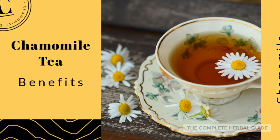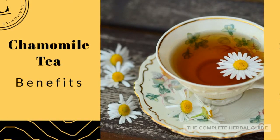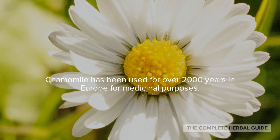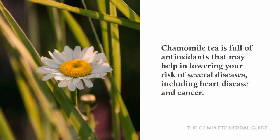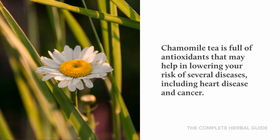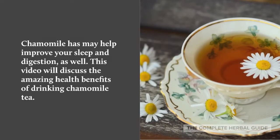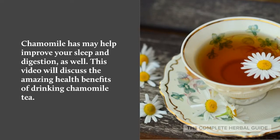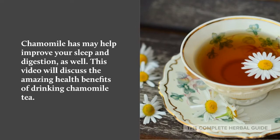Hi, this is Stacey Chaleme from the Complete Herbal Guide, and today we're going to learn the amazing benefits of chamomile tea. Chamomile has been used for over 2,000 years in Europe for medicinal purposes. Chamomile tea is full of antioxidants that may help in lowering your risk of several diseases, including heart disease and cancer. Chamomile tea may also help in improving your sleep and digestion.